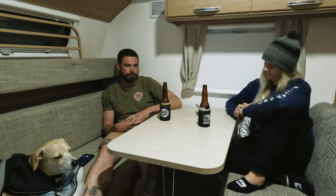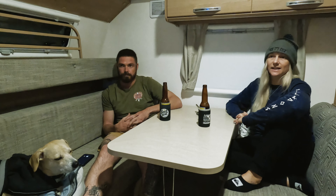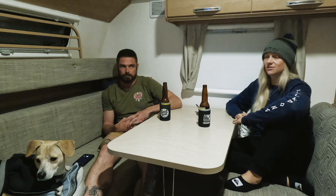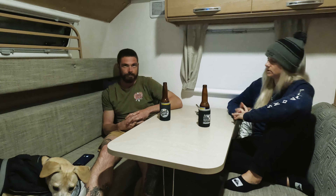Touching base on how it's going so far — two weeks into caravaning life, the world tour around Oz. Shall we start on the car and your thoughts? How is it traveling?